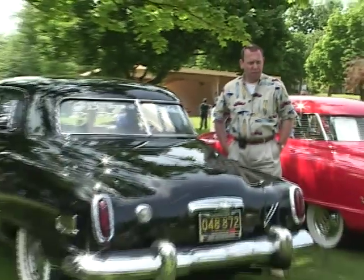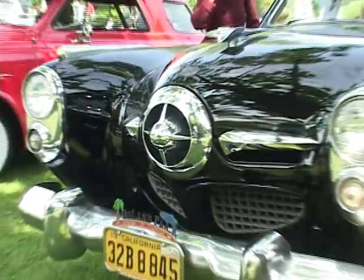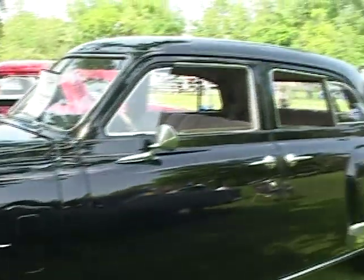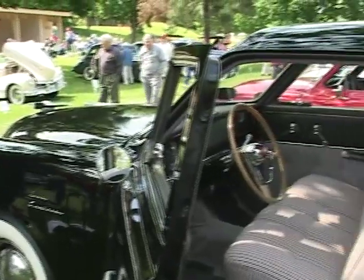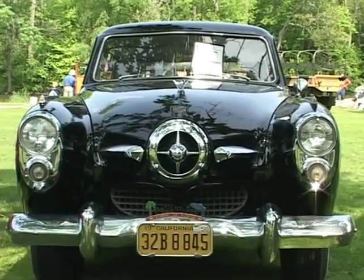My name is Chuck Cirilla. I'm from Pleasant Ridge, Michigan. This is a 1950 Studebaker Land Cruiser, which was considered top of the line. I've had the car for seven years — it's from California, been repainted and restored, and it's a rust-free car. There are 25 in existence of this model, which makes it a kind of a rare bird. You don't see too many of these.